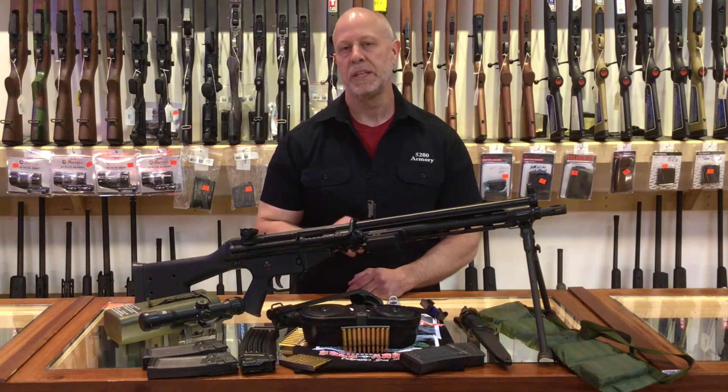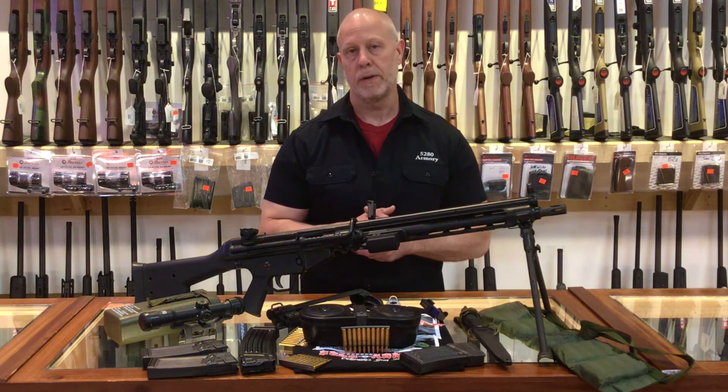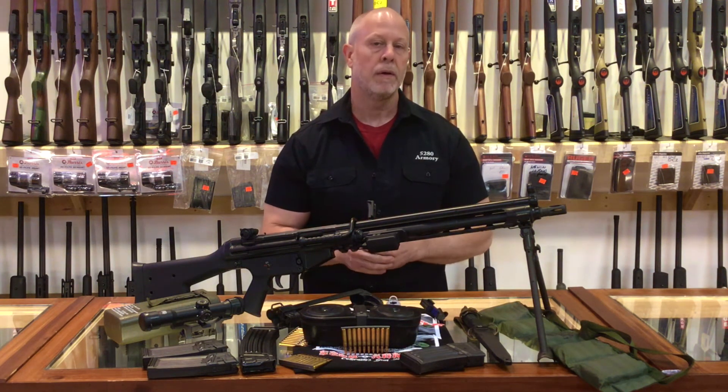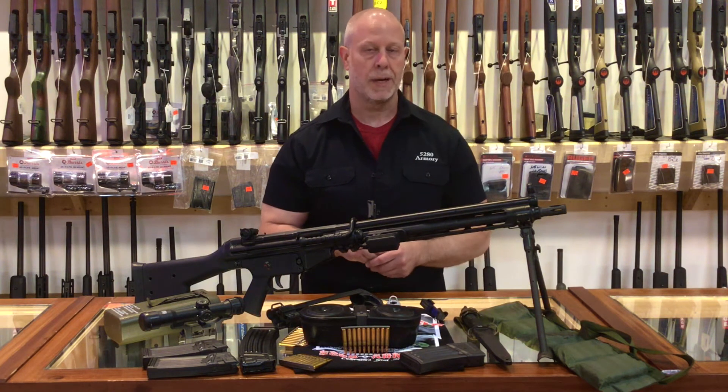So that was the MM-13 in action, and if you're interested, we're going to have this for rent down here at 5280 Armory, so you can come on down and see us and we'll have this ready for you. 5280 Armory, Colorado's Gun Shop — we'll see you soon.